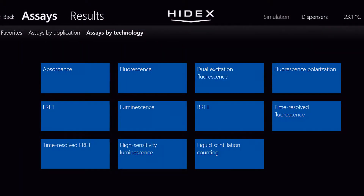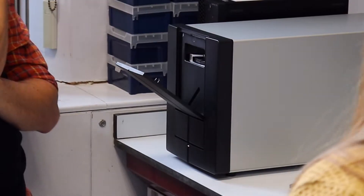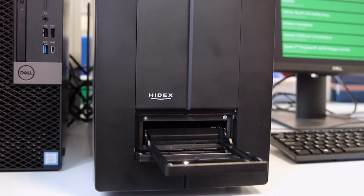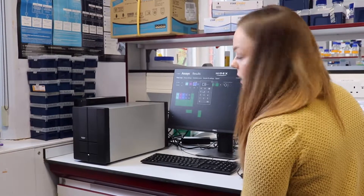Secondly, the range of capabilities — it has to be able to incorporate fluorescence reading abilities with scintillation counting, and being able to check cell-based assays as well within this was really important for my research. And thirdly, just the footprint it takes up in the lab — to be able to incorporate all of those capabilities into such a tiny footprint was really impressive.